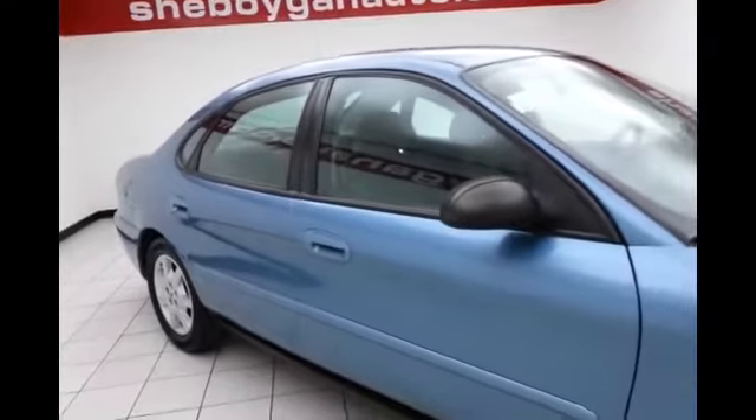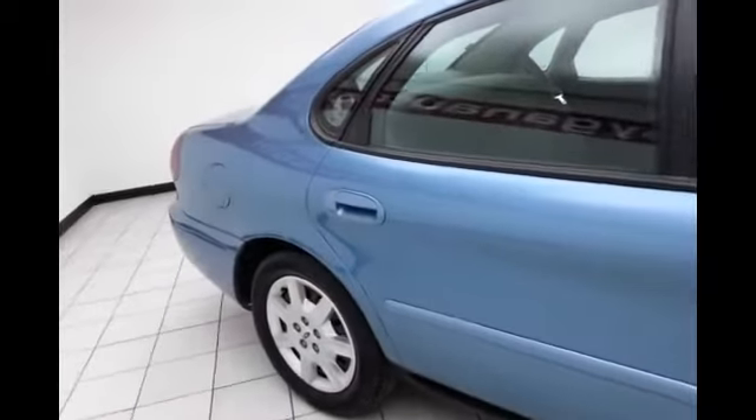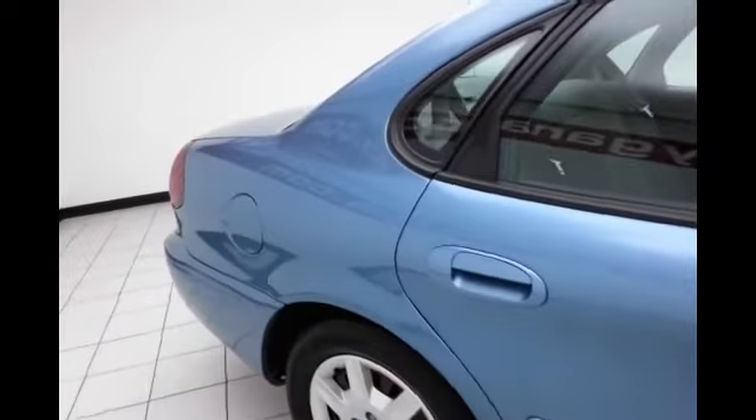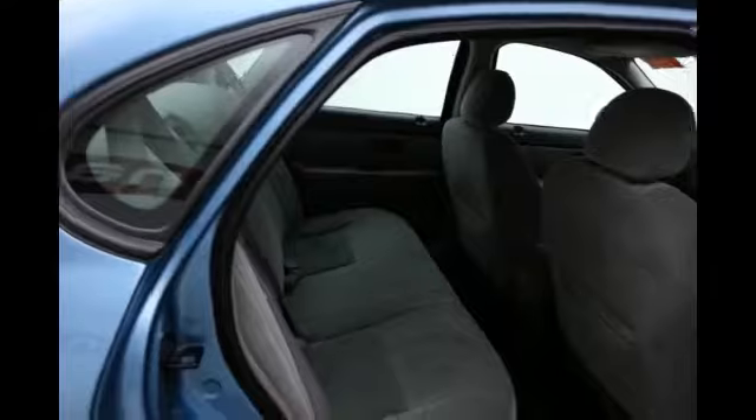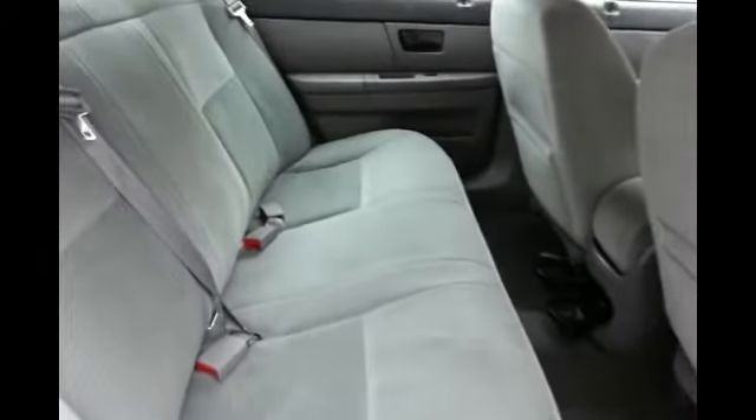If you're looking for great transportation on a budget, this might be the car for you. The Taurus is a full-size car that seats six. This one has a cloth interior, flip-out cup holders for the rear passengers, and hooks in the seat for the latch system to keep child seats completely secure.